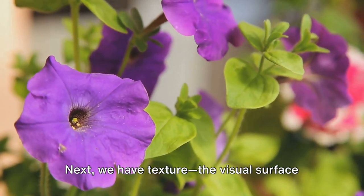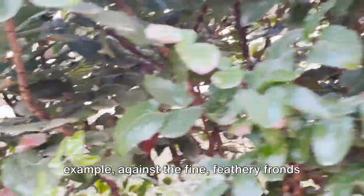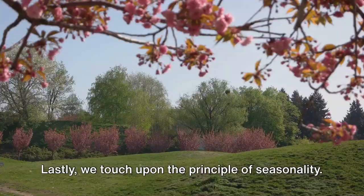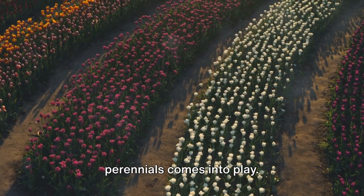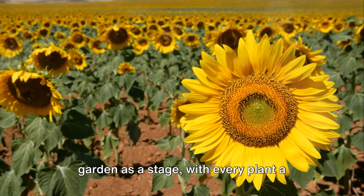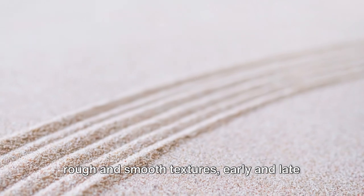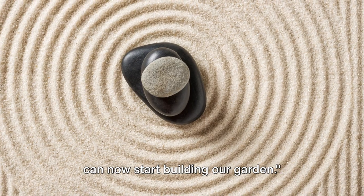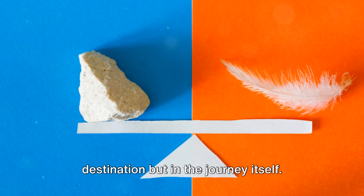Next, we have texture — the visual surface characteristics of a plant. Texture adds a tactile dimension to your garden, creating a sense of depth and contrast. The broad, glossy leaves of a hosta against the fine, feathery fronds of a fern create an engaging interplay of textures. Lastly, we touch upon the principle of seasonality. A well-planned garden thrives across seasons with a succession of blooms from spring to fall. By layering plants with different bloom times, you can ensure your garden is a riot of colors throughout the year. The key is balance — warm and cool colors, rough and smooth textures, early and late bloomers, all harmoniously arranged in a symphony of life and color. Garden design is subjective; it's an ongoing journey where the joy lies not just in the destination but in the journey itself.